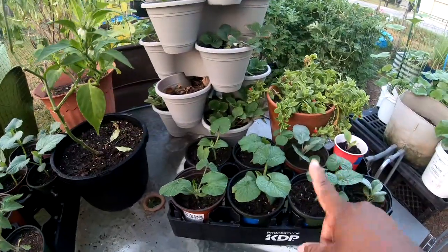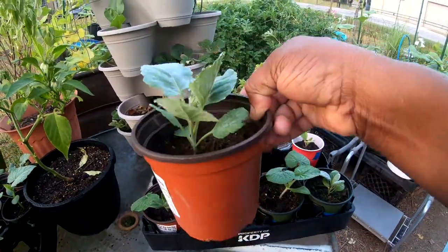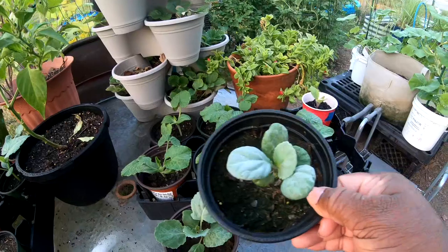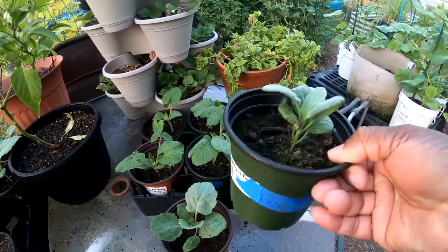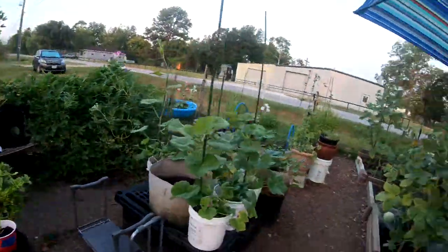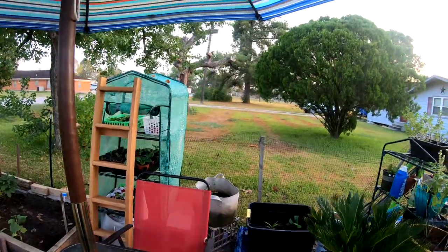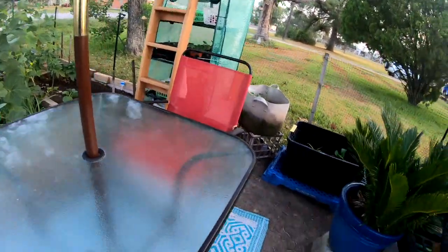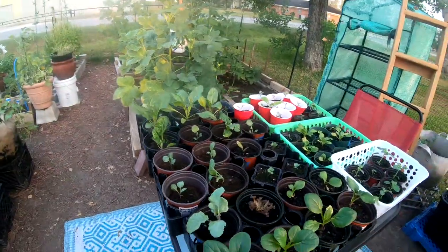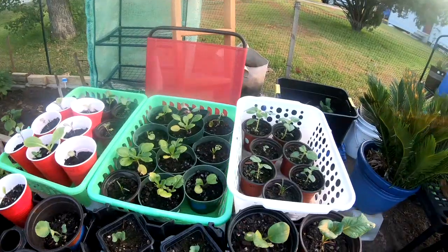Zucchini in there. I don't know what this one is — maybe a cabbage, maybe a broccoli. I had it marked at one time. This one has rounded leaves. I gotta pull everything out of my greenhouse. I think I'm going to take this umbrella down right now because I want the sunlight to get to them for a while.